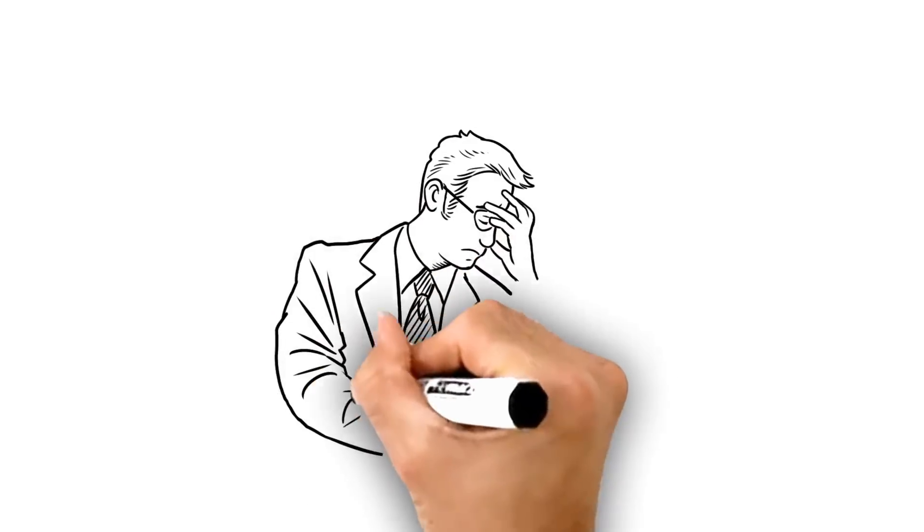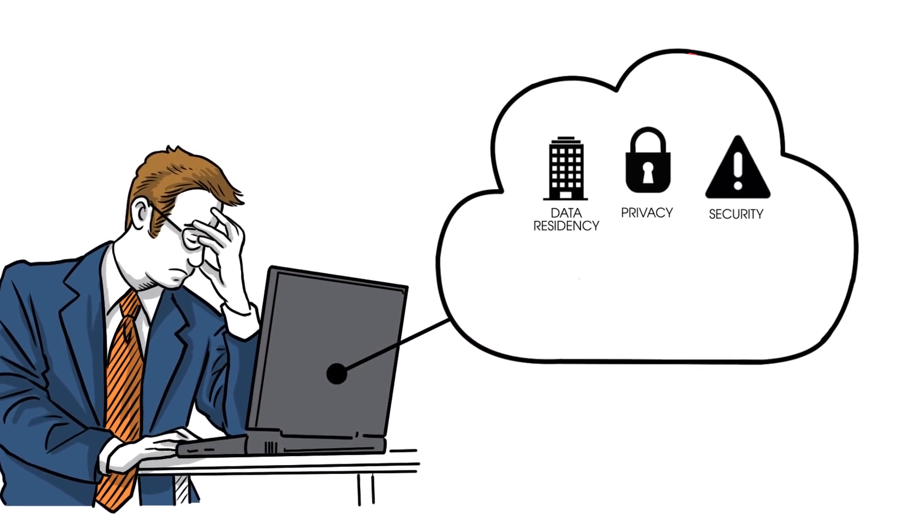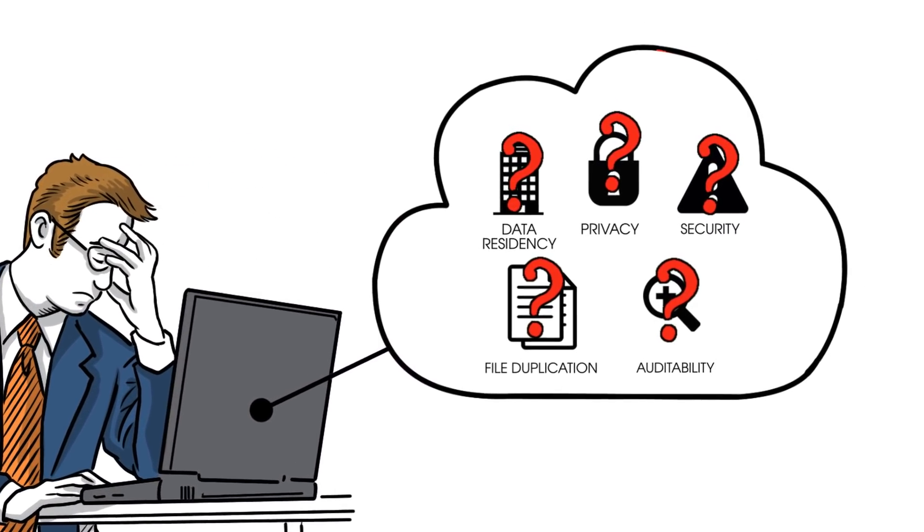Plus, the cloud has real issues of data residency, privacy, security, file duplication, and auditability. So what do you do?